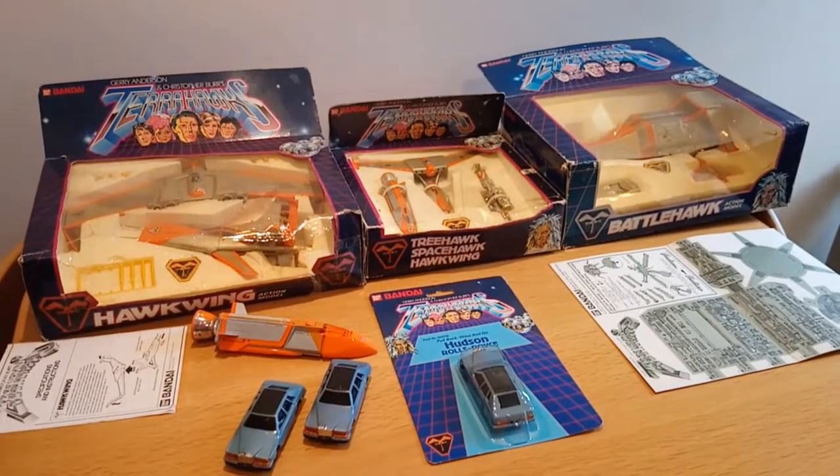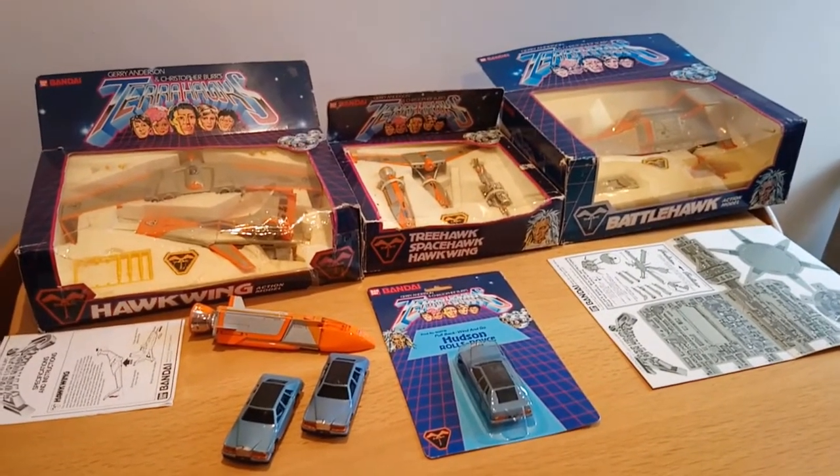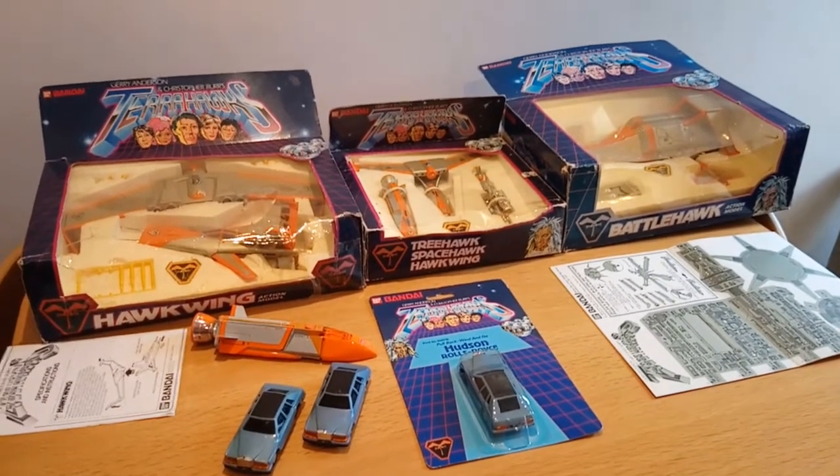Hello and welcome to my YouTube channel Matt LTV Toy Reviews. Today I will be reviewing the Terrorhawks toys by Bandai.